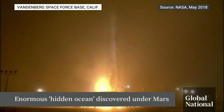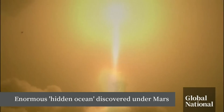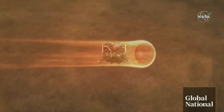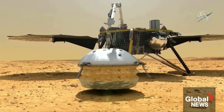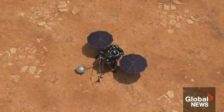The InSight lander left Earth six years ago — the first outer space robotic explorer to study the interior of Mars. With less fanfare than many missions, InSight landed, put down a seismometer and a heat monitor, and sat for four years listening till its power ran out in 2022.